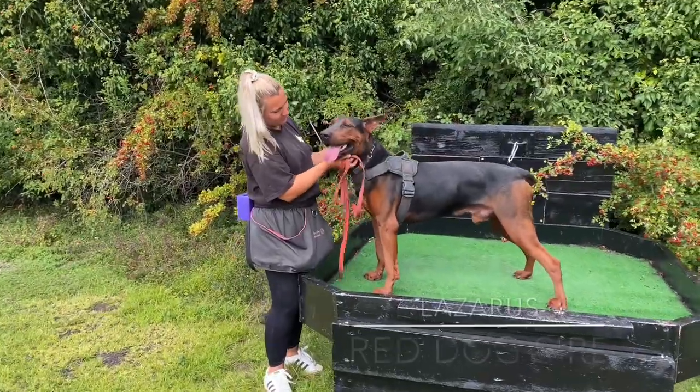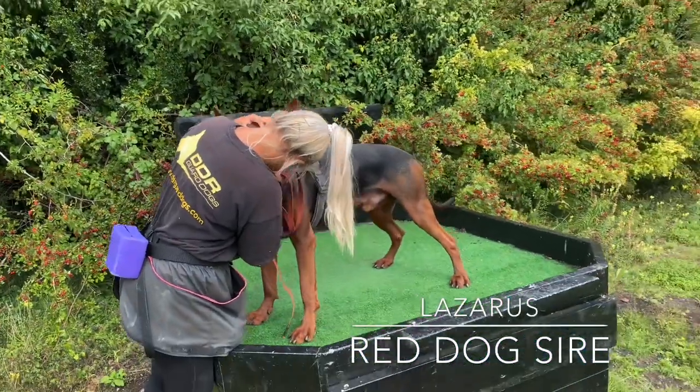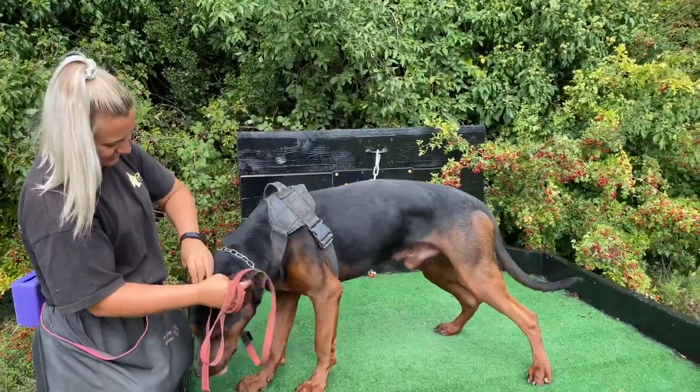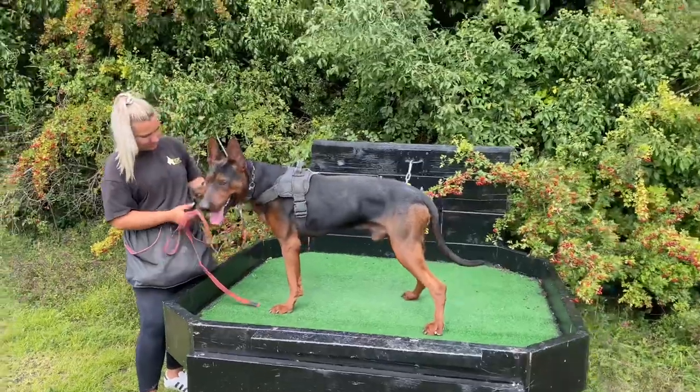Lazarus, give him a hug. Beautiful example. Let's see his face. Open his mouth for us. Biddable — the canine must be biddable.